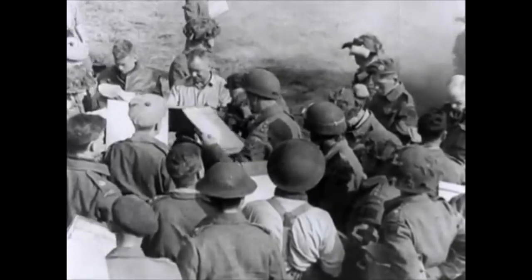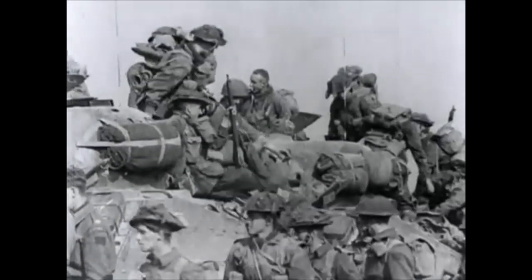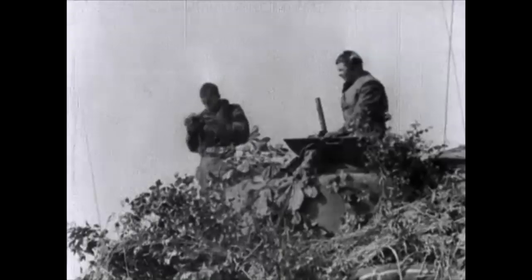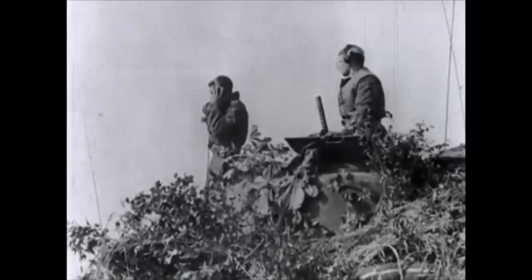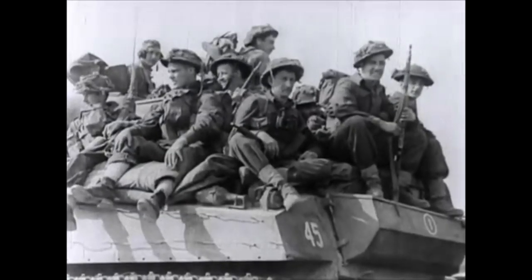The 9th Canadian Infantry Brigade had received the task of eliminating the German resistance in and around the picturesque Cap Gris-Nez, which the Germans had turned into a formidable defensive position, full of bunkers armed with cannons that could reach all the way up to Dover across the channel.